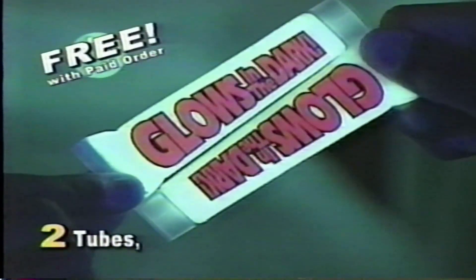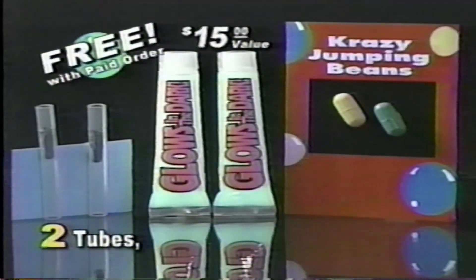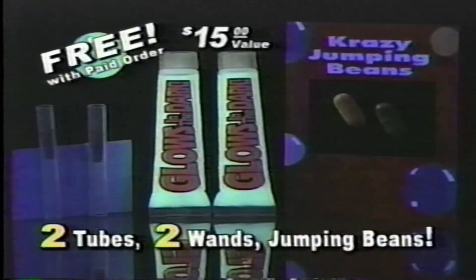Hey kids and parents, get two tubes of glow-in-the-dark Amazing Elastic Plastic, two blow wands, and crazy jumping beans free when you order Rainbow Amazing Elastic Plastic from this TV.